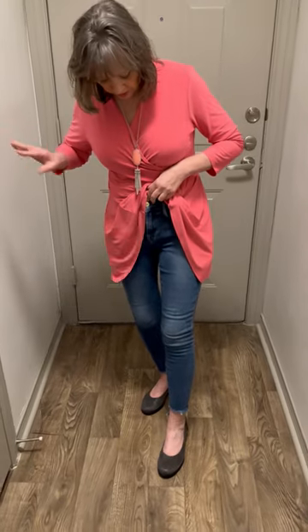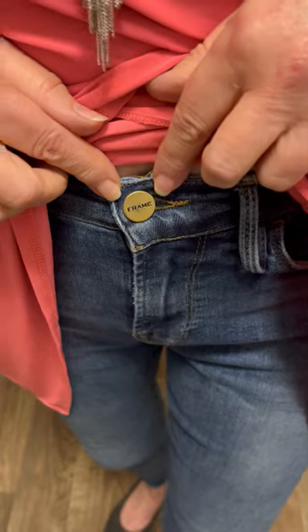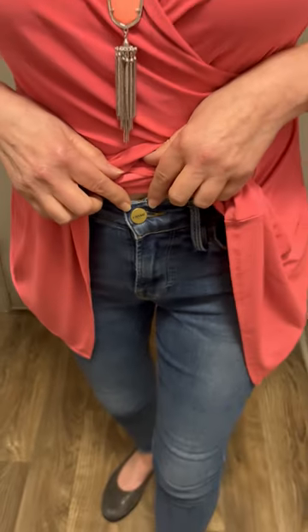These jeans are Frame jeans that I also had on in my video number 21. It has the Frame name on the button, so you'll see the story about Frame jeans in video number 21.